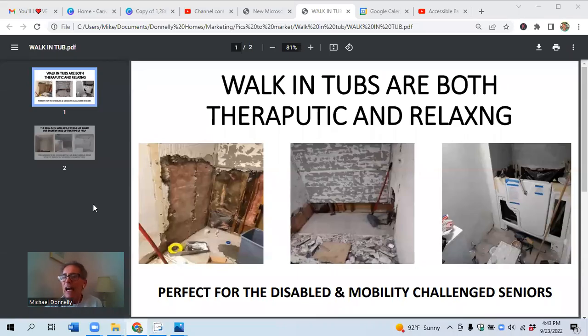Hi, Mike Donnelly here, Barrier-Free Contractors. Walk-in tubs are both therapeutic and relaxing. They're perfect for the disabled and mobility-challenged seniors.